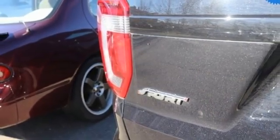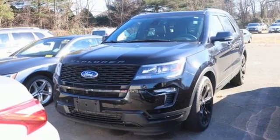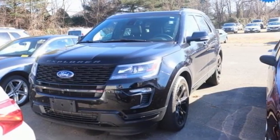Built on tradition, built to last. Ford. You'll never know until you try. Test drive it today.